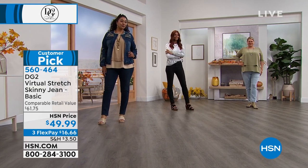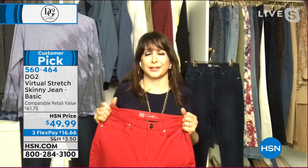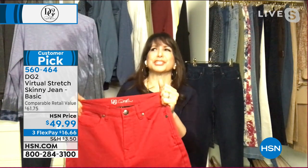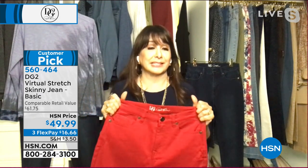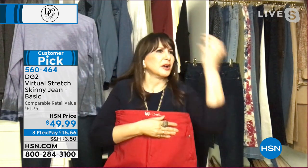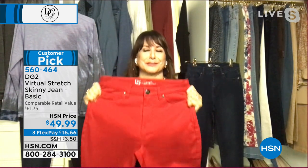Like a bespoke jean. I saw an ad for a man's bespoke jean — $1,500. I was like, I think you should try DG2 jeans, I just saved you over $1,400. These are the things that make me crazy — the sizing in department stores, bespoke jeans for $1,500. I have very strong opinions about certain things, including how much I love these.